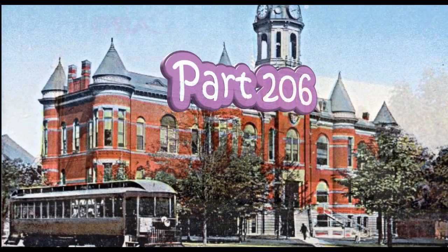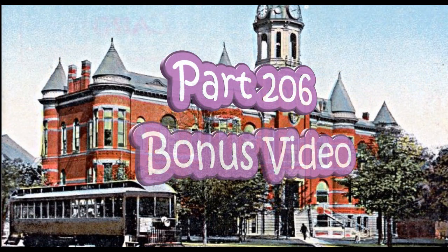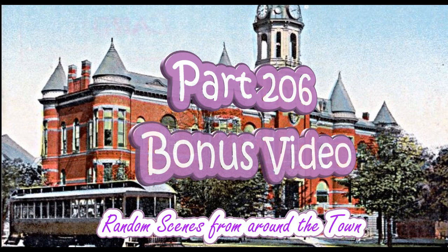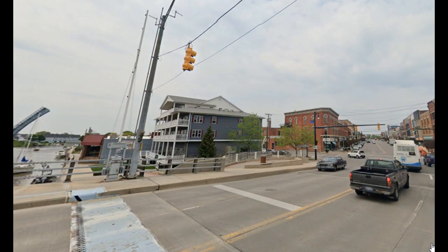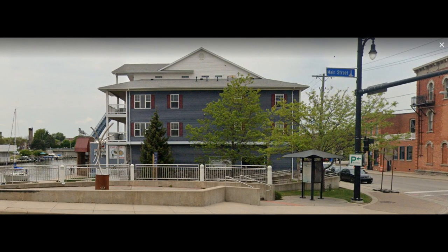Today I'd like to look at the 100 block of Huron Avenue on the west side of the street — that's the first block north of Military Street Bridge. We looked at this block in videos 27 and 28, but since that time I've come up with more photographs and information that I thought you might enjoy seeing.